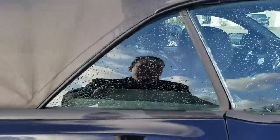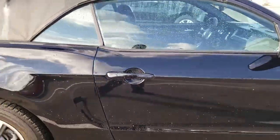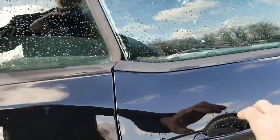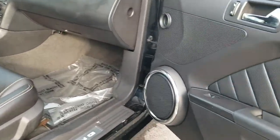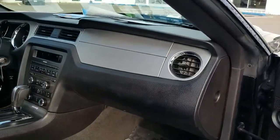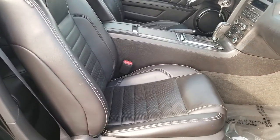Checking the passenger side door — it was locked, but now unlocked. The carpets are in good condition, as are the door panels and dash panels. The rear seats also look good.